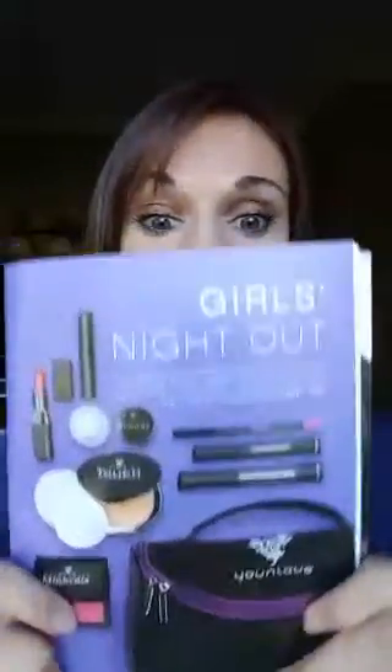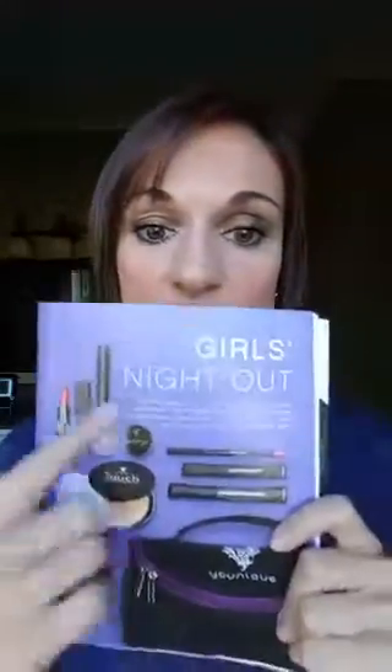Today we're going to talk about the Girls Night Out collection. With this collection you get several different items and a makeup bag. The awesome thing is that you actually save $21 as opposed to buying everything individually, so this is one of the most popular collections that we offer.